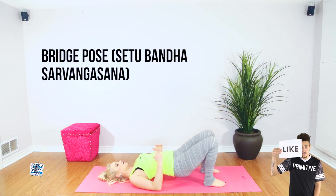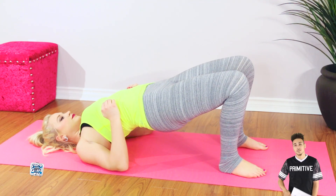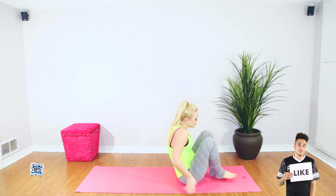This next pose can reduce anxiety, fatigue, backaches, headaches, insomnia, and is even thought to be therapeutic for high blood pressure.